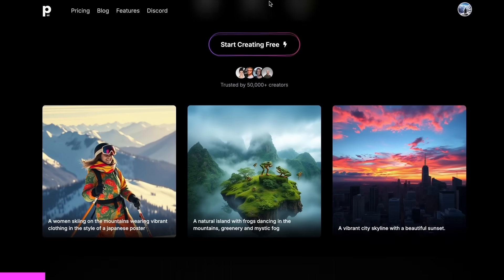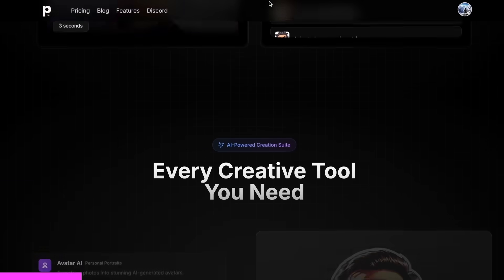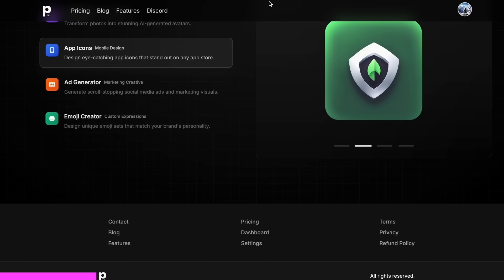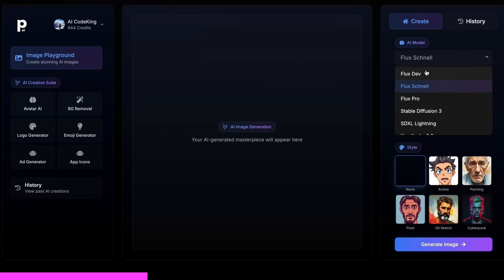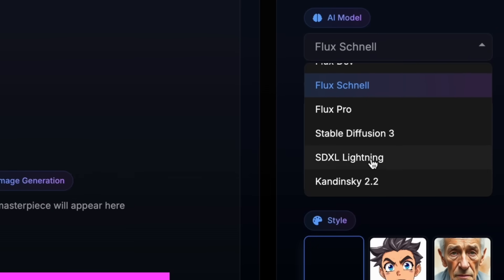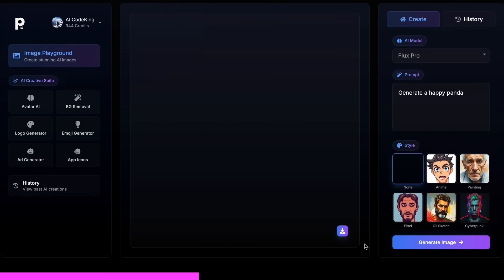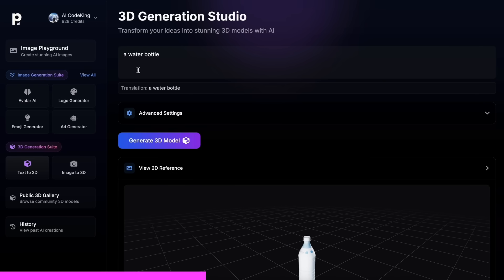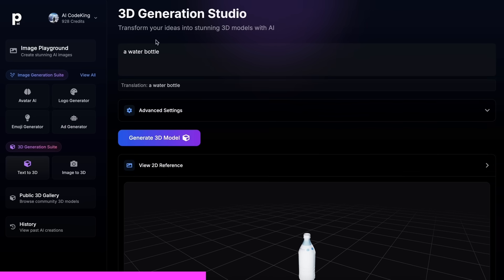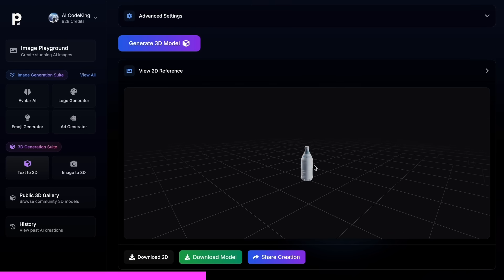PhotoGenius AI is an all-in-one AI-powered art generator that allows you to type anything and get stunning visuals instantly. PhotoGenius AI gives you all kinds of image generation models in one place, whether it be Flux, Stable Diffusion, Kandinsky, or any image generator model you can think of. They have also recently added their new 3D generation suite, which allows you to give it a prompt or an image, and it can generate a 3D model for you that you can use anywhere.